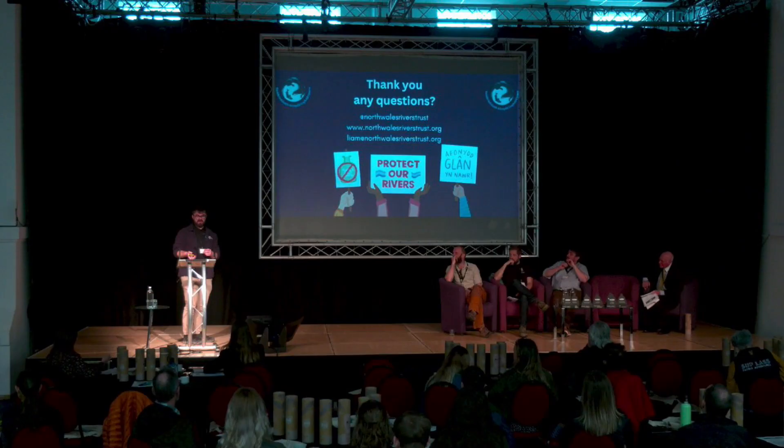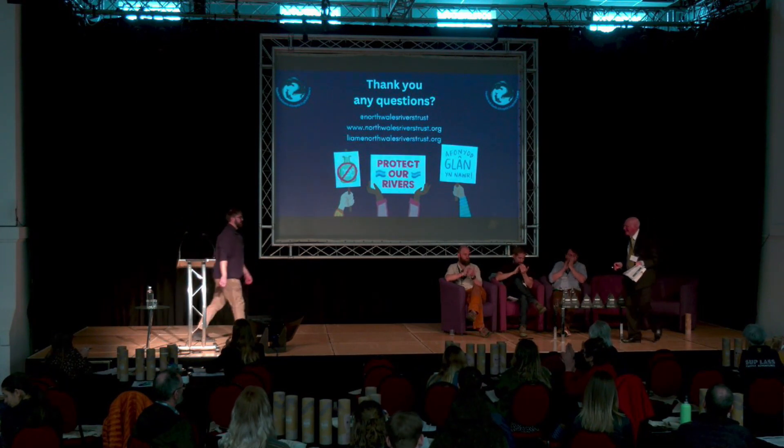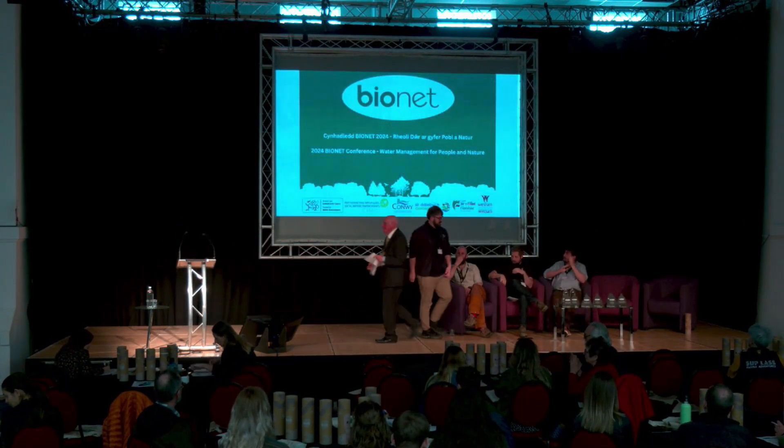Thank you very much. I'll answer any questions after the break.